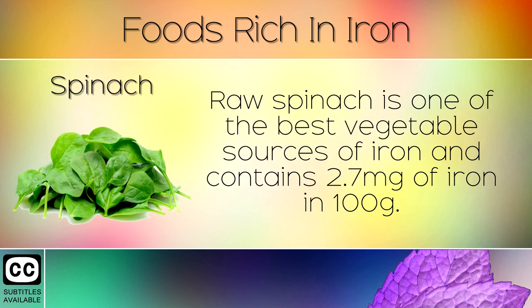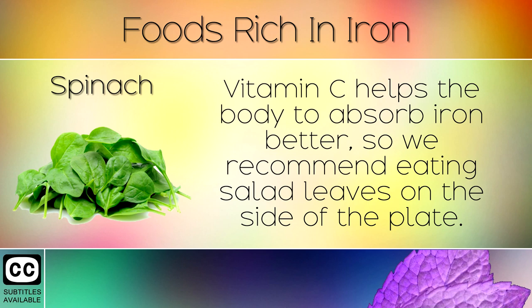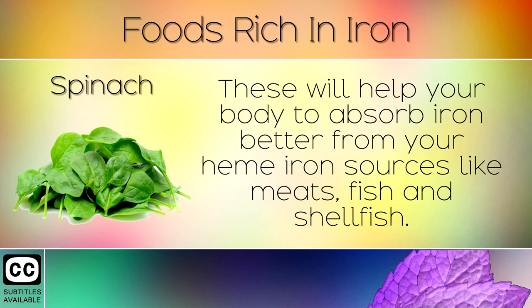6. Spinach. Raw spinach is one of the best vegetable sources of iron and contains 2.7mg of iron in 100g. Although vegetable sources of iron aren't as easily absorbed, these leaves do contain a high amount of Vitamin C. Vitamin C helps the body to absorb iron better, so we recommend eating salad leaves on the side of the plate to help your body absorb iron better from heme iron sources like meats, fish, and shellfish.